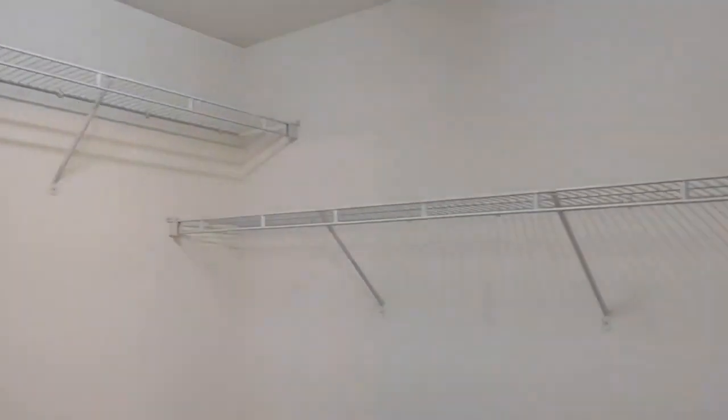Further off the bathroom is the master closet. The master closet is equipped with many racks and ample space for clothes.